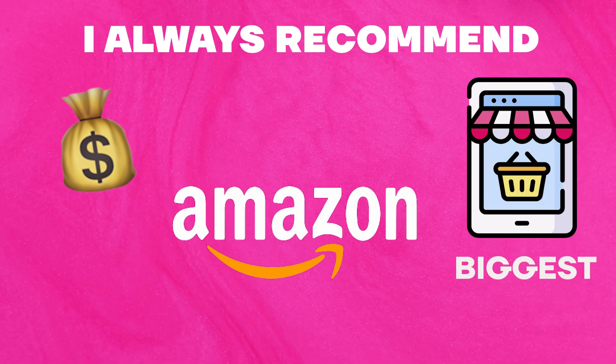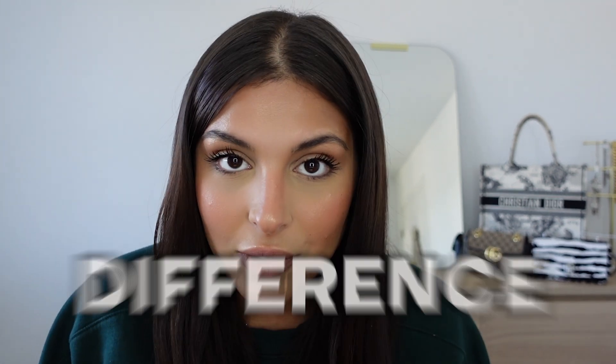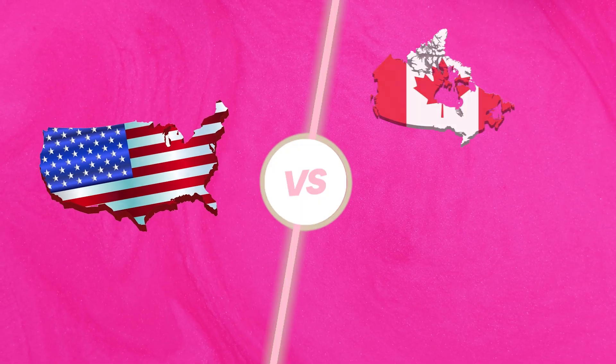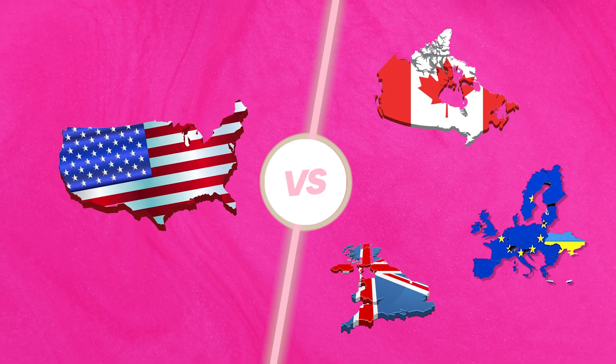I always look at amazon.com because I recommend you sell on amazon.com — it's the biggest online marketplace in the world, and by that I mean the US market, not the Canadian market. The US market has the biggest purchasing power, and you're going to notice a significant difference in revenue compared to the Canadian, UK, or European markets. I always recommend trying to sell in the US market first and then moving on to other markets later.